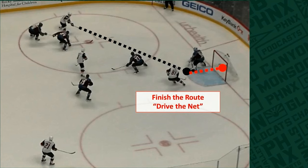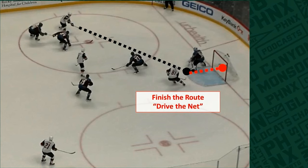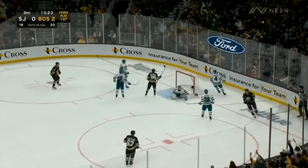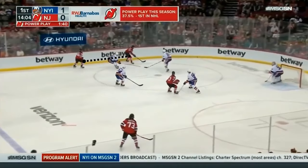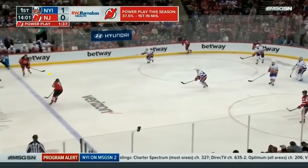Now you have to finish your routes. That means the speed has to continue to drive the net, which continues to push back the penalty killers as you get across the blue line. You need to drive them, and you might be able to take a crack at the net if you finish your routes. You're going to see it here by the Boston Bruins — the player finishes his route driving the net, which gives the Boston Bruins an opportunity at the net on the power play breakout. You also create room at the back of the power play at the blue line. If you continue to use your speed, you're going to see the Devils drive the Islanders back, which creates all kinds of room at the top of the power play for the New Jersey Devils to operate.